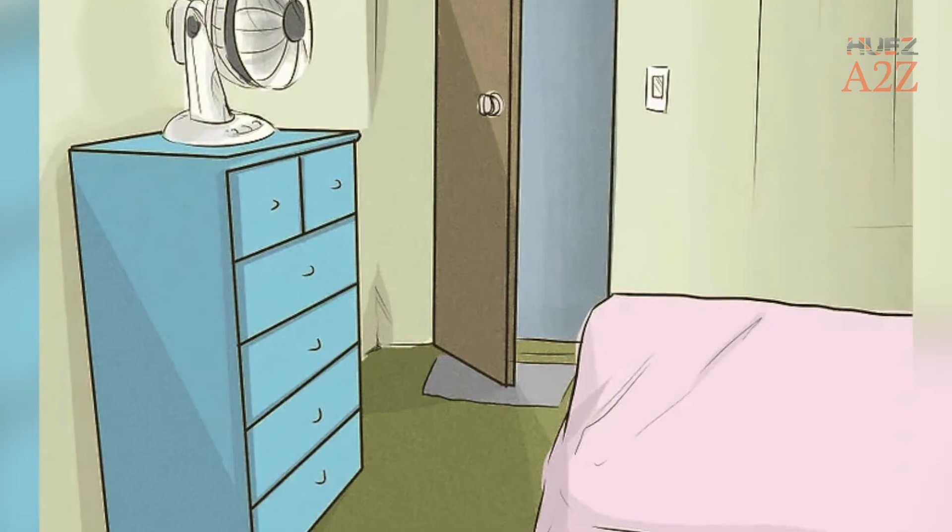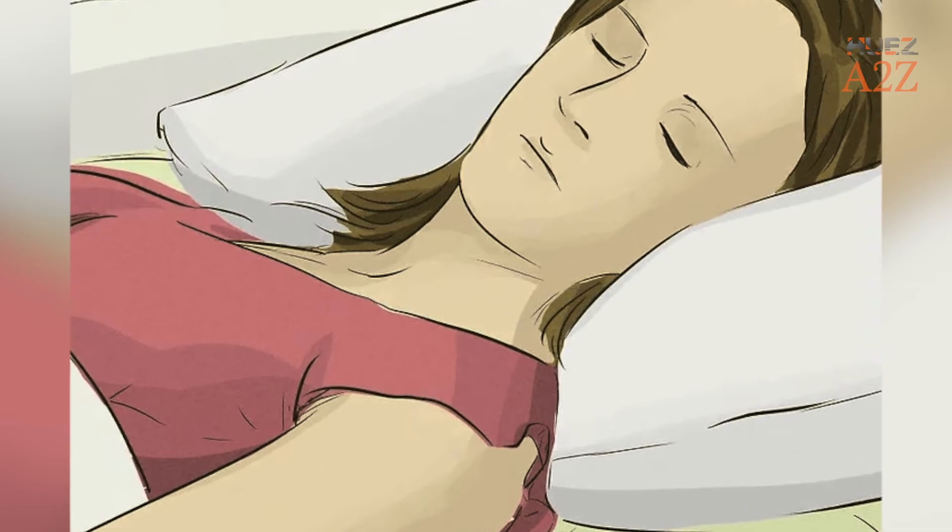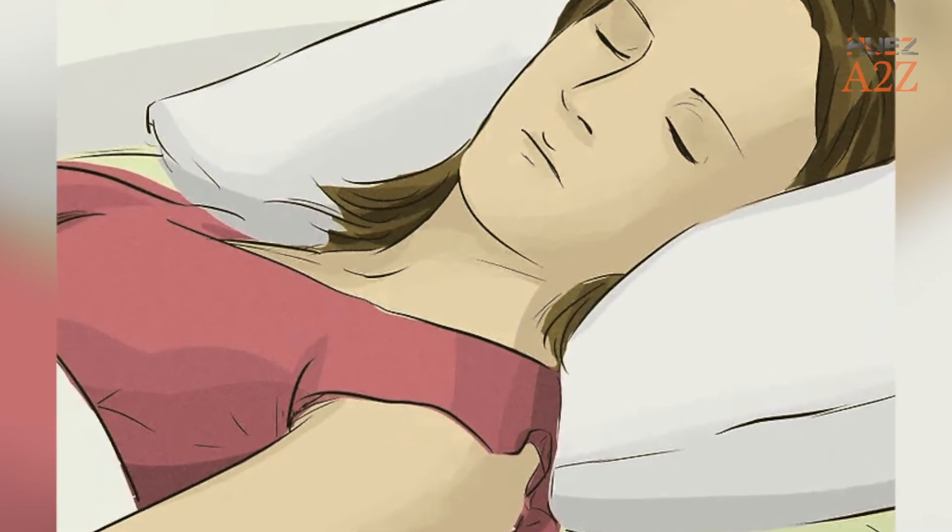Tip 3: Lower the Room Temperature. Tip 4: Get Plenty of Rest. Getting enough rest helps your body heal faster by strengthening the immune system.